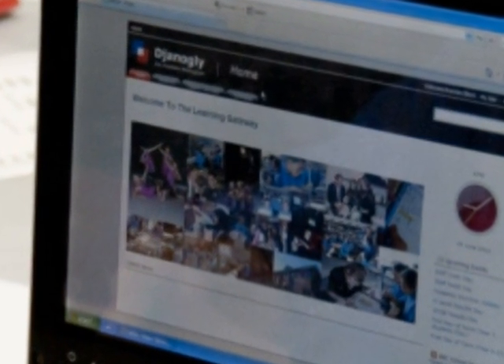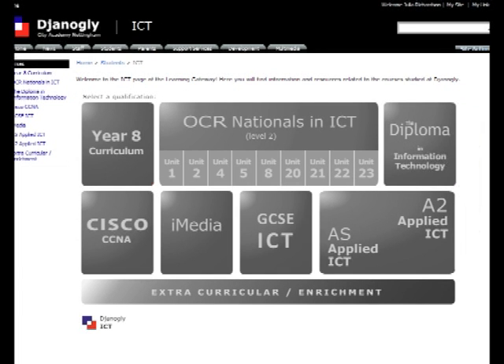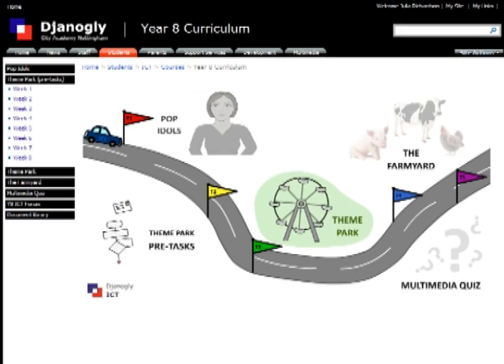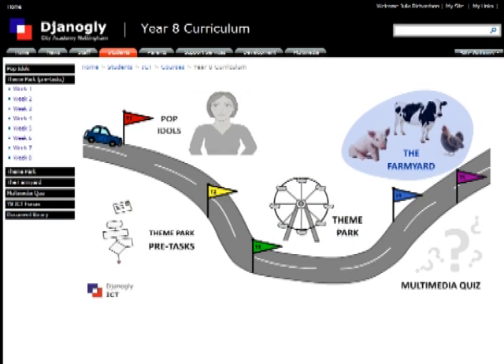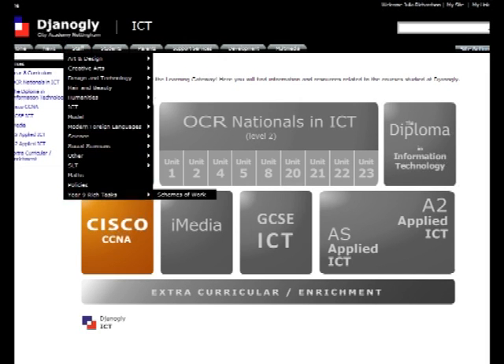Students can access their learning by navigating through visually rich pages and can collaborate using Web 2.0 functionality such as wikis, blogs and discussion forums. A standardised student curriculum area has been set up to allow students to filter curriculum resources by course, topic and unit to find what they need efficiently.